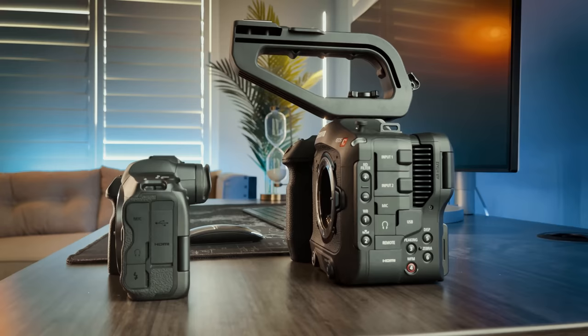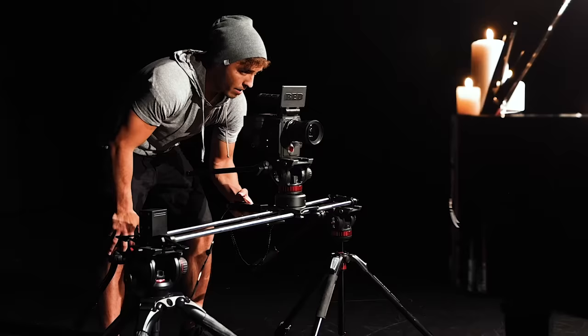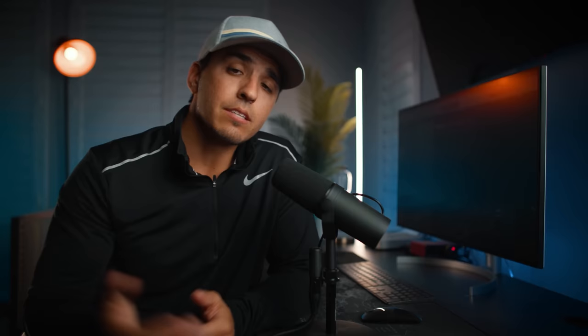Hopefully this head-to-head comparison helped you recognize where the two cameras shine and fall short, and helped you assess which pros and cons matter most to you. At the end of the day, they're both amazing tools and you can produce amazing results with both as long as you learn to utilize them to their fullest potential. Check out fulltimefilmmaker.com to watch a free one-hour filmmaking training sharing the top 10 secrets to achieving cinematic shots no matter what camera you're using — including your phone. Link's in the description, and don't forget to subscribe for more content like this.